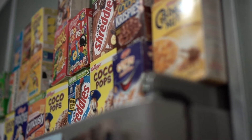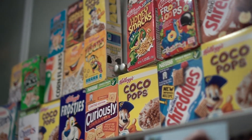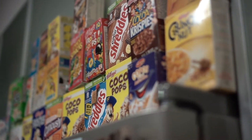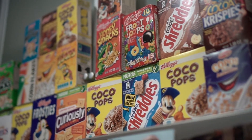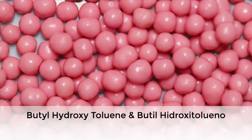Hello, in today's video I'm going to talk about one ingredient to avoid, and that's butylated hydroxytoluene, BHT for short. This ingredient is a preservative for many dry packaged foods. It's known by several other names, some being butyl hydroxytoluene and butyl hydroxytoluene.